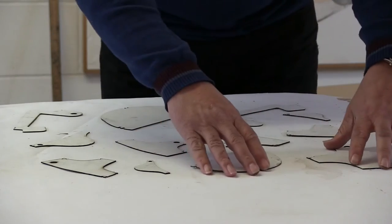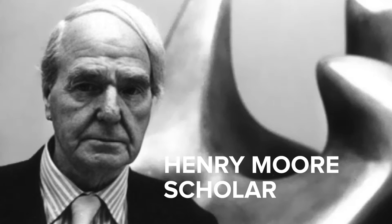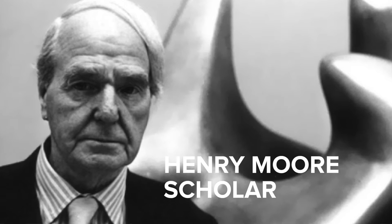I live and work in South West London. I was personally funded by Henry Moore — I was a Henry Moore Scholar — and that's how I finished up at the Royal College of Art in 1982.